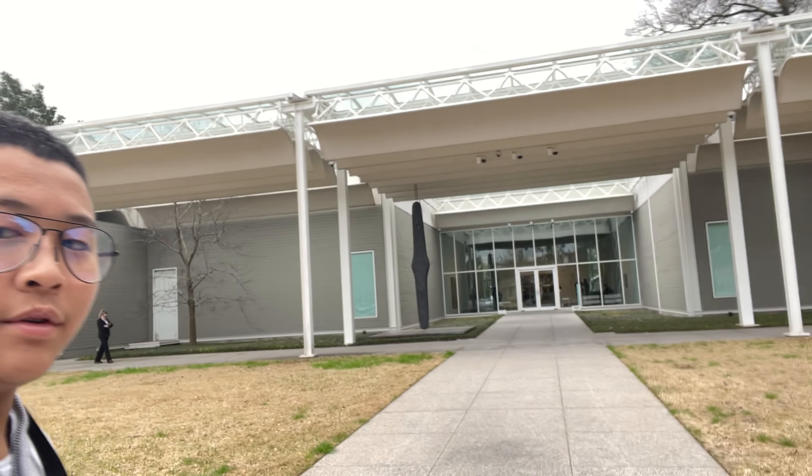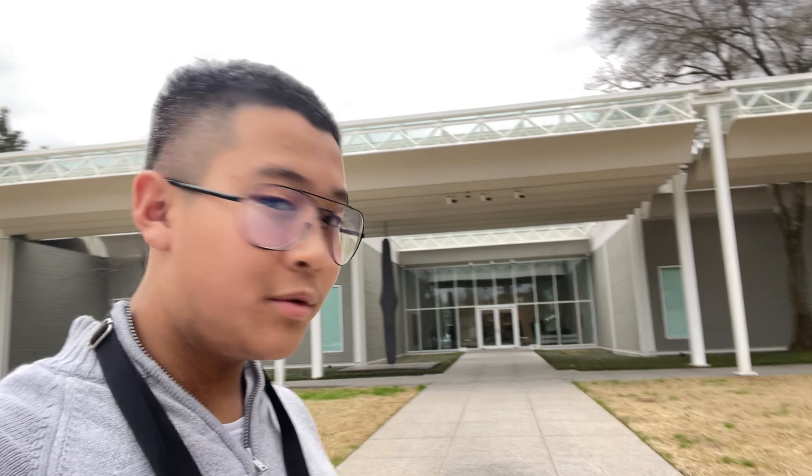Alright guys, so this concludes the Mendel Museum Collection vlog. Honestly, it's quite short because I couldn't film much. Luckily I got a few pieces of footage. This is the exterior of the building — very pretty here. A lot of the collection inside is very modern, and they also have an ancient collection — like the Byzantine Empire and BCE artifacts.